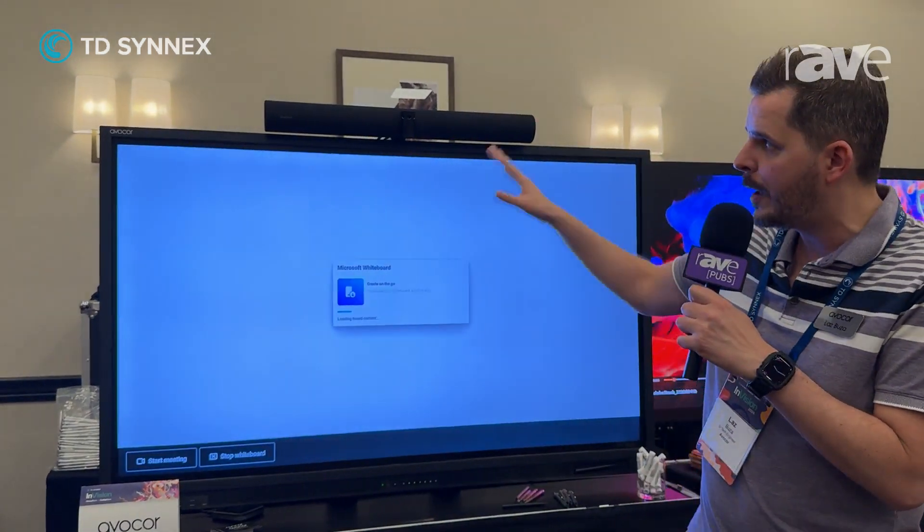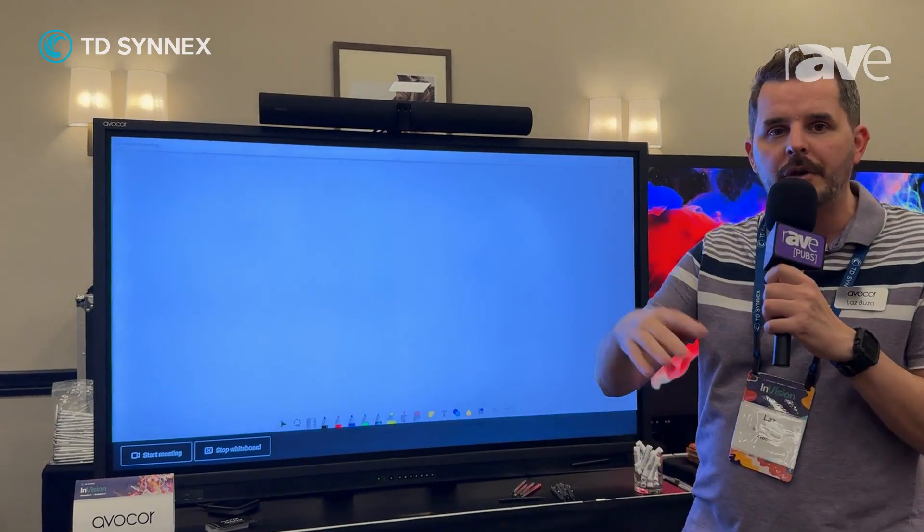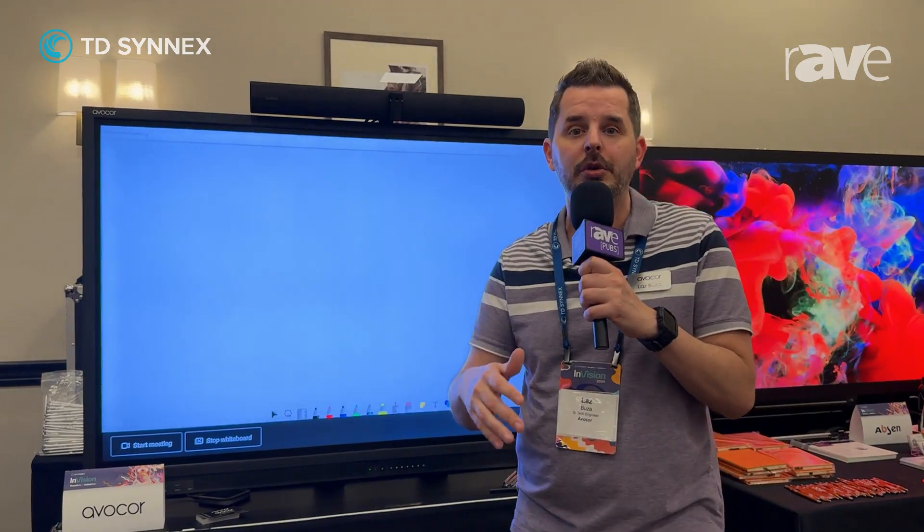This is ultra-fast, 20 points of touch, 4K resolution, and you can also combine it with our G-Series and H-Series. If you would like to learn more, please go to avicor.com. Thank you for watching.